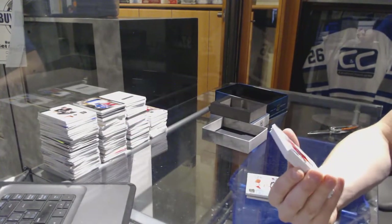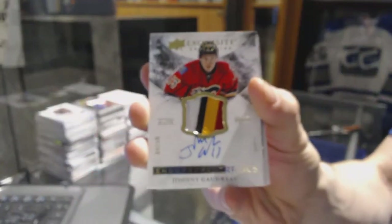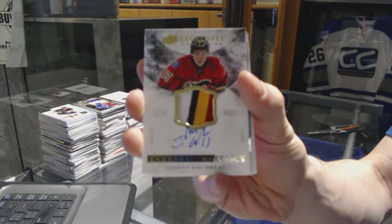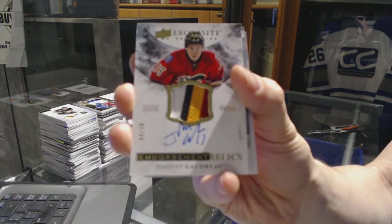We've got an exquisite endorsement relics four-color patch and autograph, number 450 for the Calgary Flames, Johnny Gaudreau.